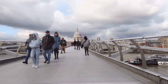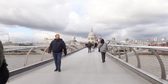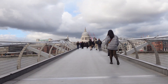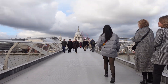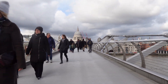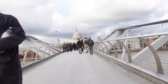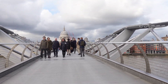Ordinarily, bridges across the River Thames require an act of parliament. For this bridge, that was avoided by the Port of London Authority granting a licence for the structure, and the City of London and London Borough of Southwark granting planning permission. Construction began in late 1998, and the main works were started in April 1999 by Monberg and Thorson and Sir Robert McAlpine. The eventual cost was £18.2 million, £2.2 million over budget, primarily paid for by the Millennium Commission and the London Bridge Trust. The bridge opened on the 10th of June 2000, two months late.